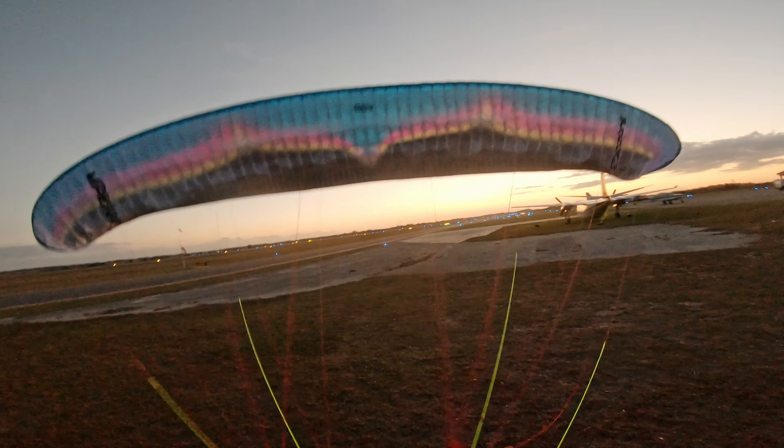Set it down nice and good. Concluding thoughts on the Ozone Viper 5: obviously I love the thing. It's my favorite motor wing on the market right now. For me personally, it just ticks all of my boxes 100%. And I'm really, really happy with the custom colors. They look so good — the black and pink really make everything pop.